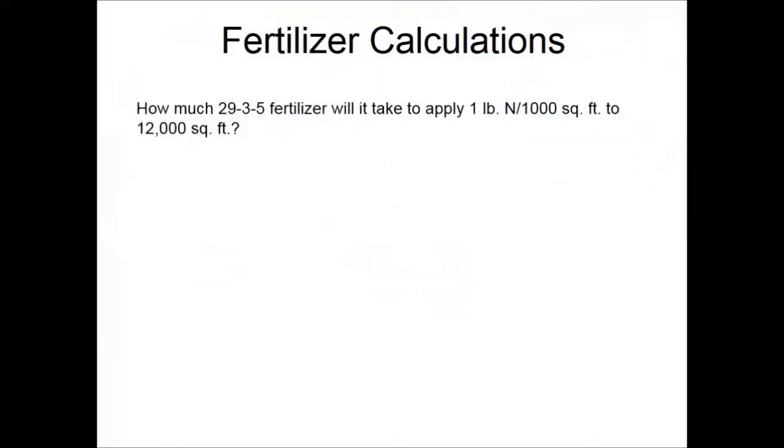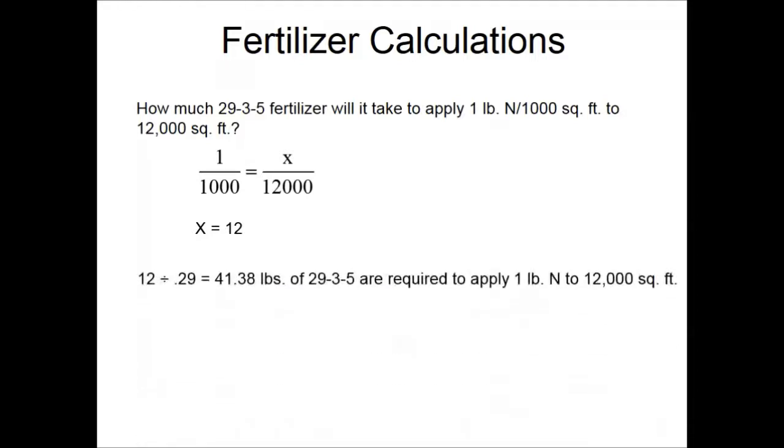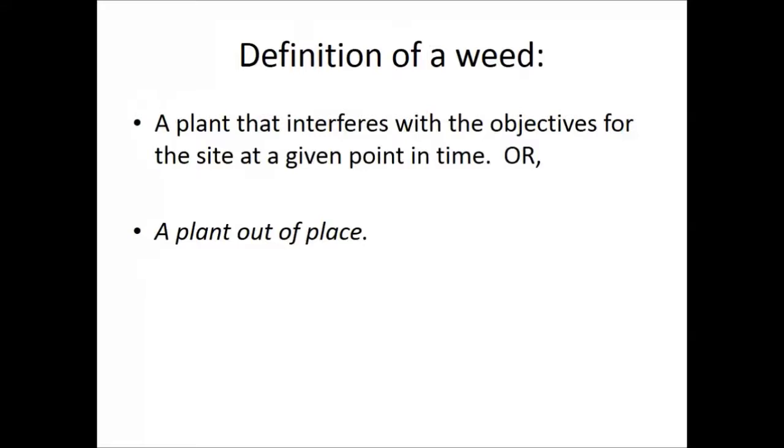To calculate how much fertilizer to apply: if you want one pound of nitrogen per thousand square feet on a 12,000 square foot lawn, you need 12 pounds of actual nitrogen. If you're using a product with a 29-3-5 analysis, divide 12 by 0.29 — you'll need approximately 41 pounds of that product.